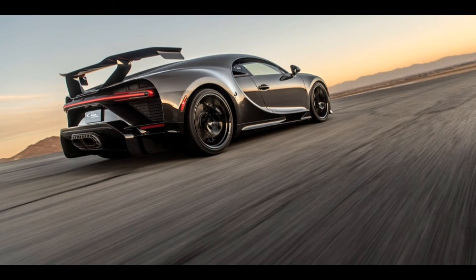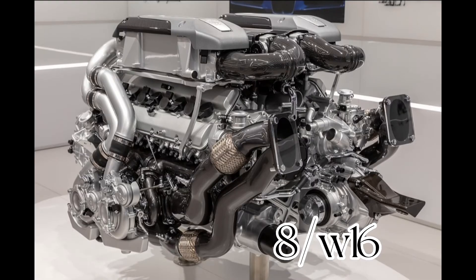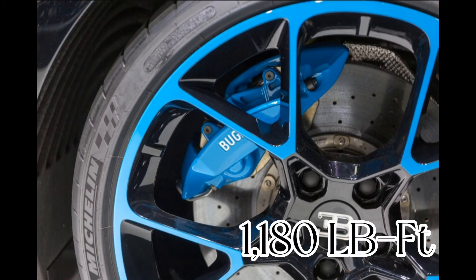With a powered mid-engine quad-turbo 16-cylinder, the Chiron is generating an incredible 1500 horsepower and 1180 pounds per foot of torque.